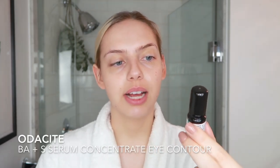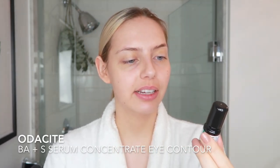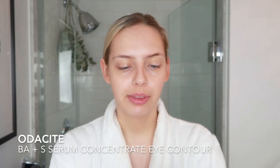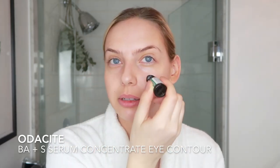So after applying that, I'm going to go in with a bit of an eye serum. I have been using the Audacity Baobab and Sarsaparilla, which is the BA plus S serum concentrate for eye contour. It's got a little stainless steel roller, so it feels really nice and cooling. Then just do one swipe under the eyes.